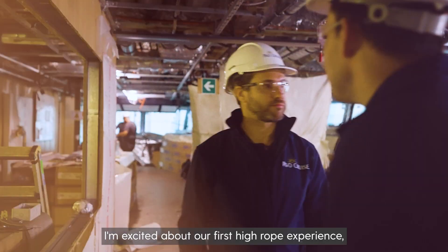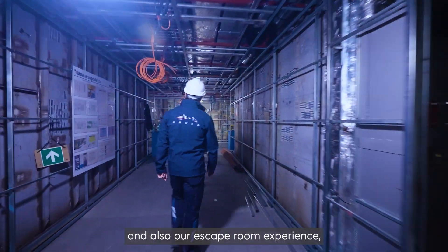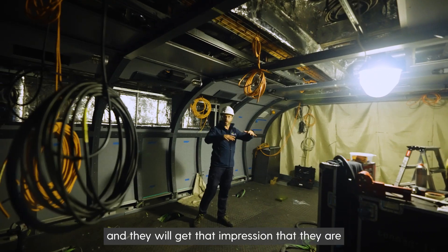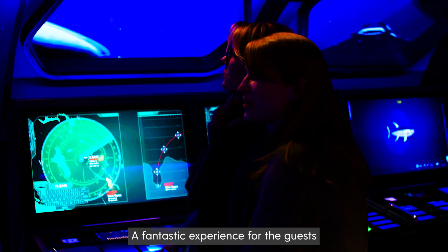I'm excited about our first high rope experience, Altitude Skywalk, and also our escape room experience, Mission Control. Passengers can come on board and get involved in this experience — they will get the impression that they are sinking underneath the ship. A fantastic experience for guests and a first for P&O Cruises.